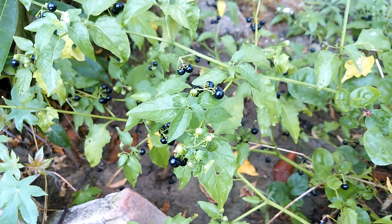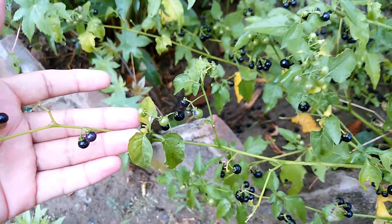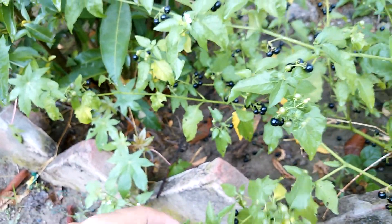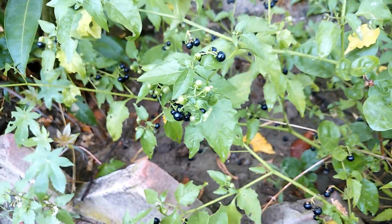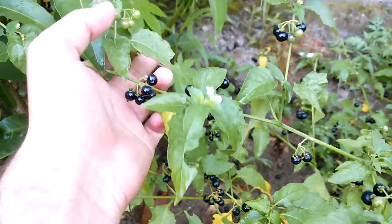Let me show you the Atropa belladonna plant. Atropa belladonna is its scientific name, and its local name is also deadly nightshade, as you can see here.